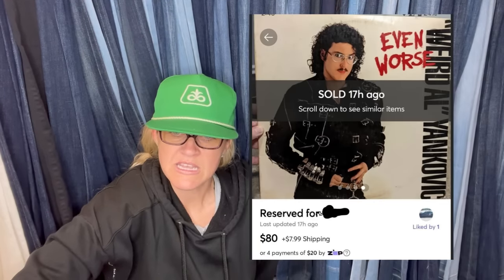Paid $15 for a Weird Al record, worth about $60 to $70 by itself — definitely keeping an eye out for old Weird Al records from now on. The album is called 'Even Worse.' The other two albums the buyer wanted to bundle were given to the seller, who already had copies. The bundle sold for $80 on Mercari.